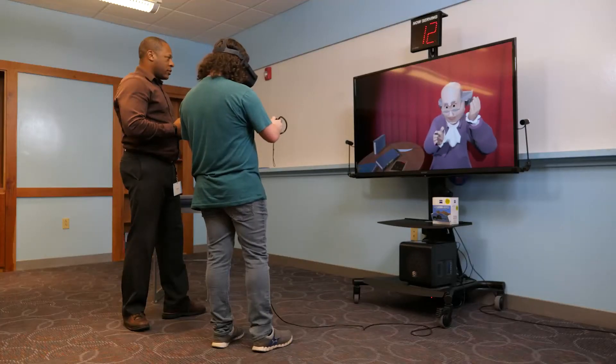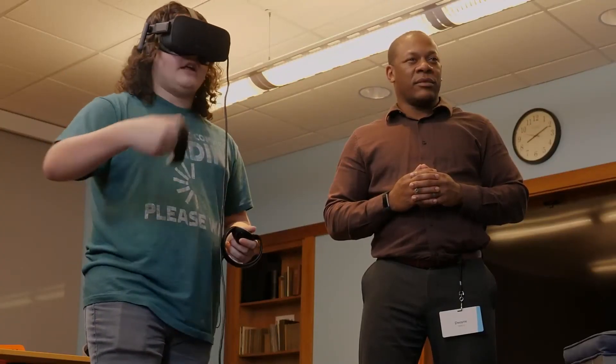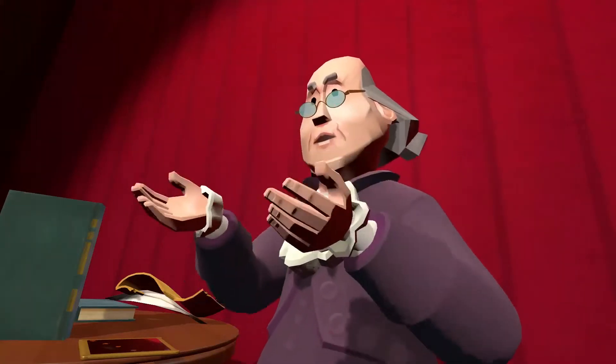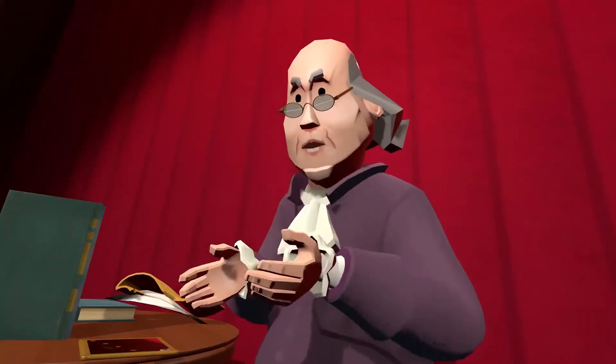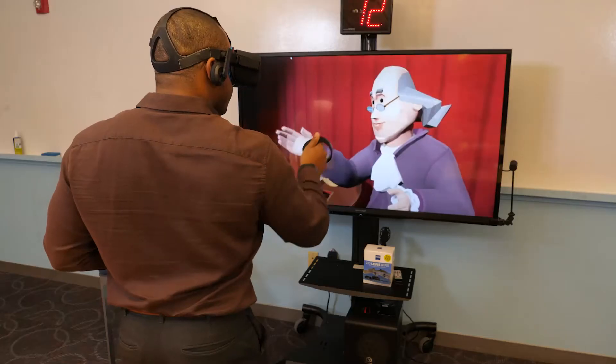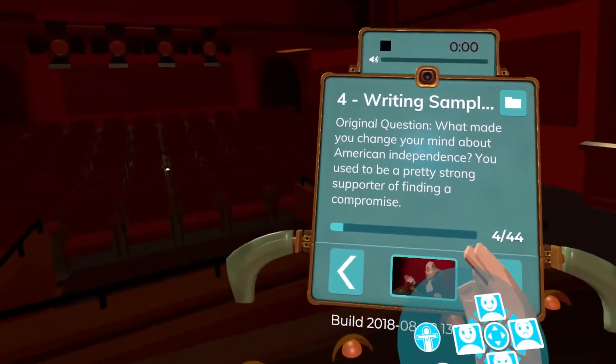Students can record themselves acting as the historical figure using their own voice to create a truly unique performance. Pennsylvania put forward £500,000 to help defend the British Empire and we were only reimbursed £60,000. While on the VR stage, virtual teleprompters are available to access custom notes from educators or students.